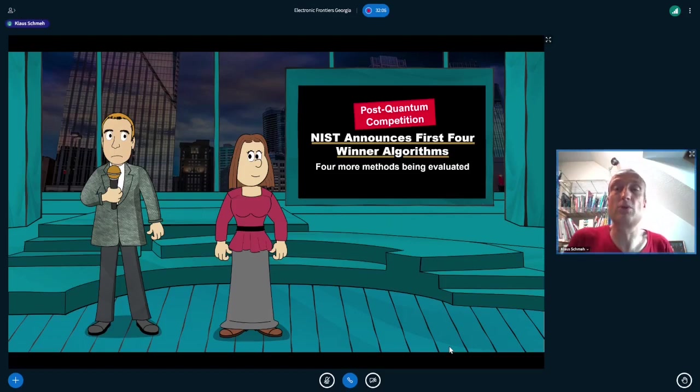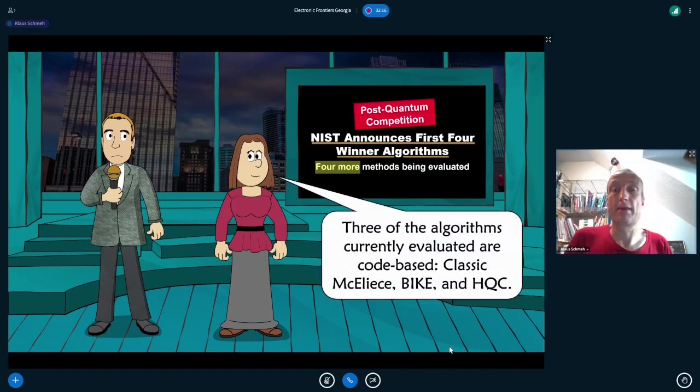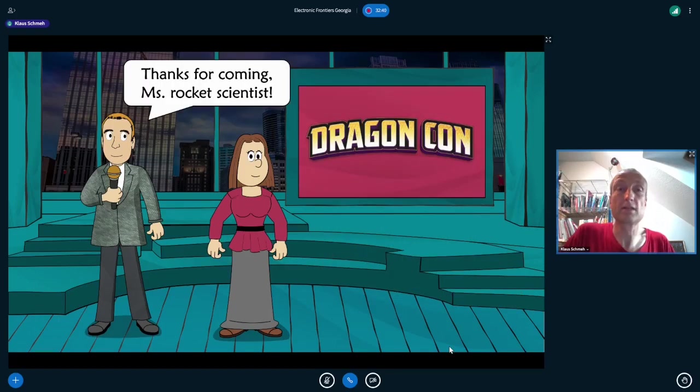Looking at the post-quantum competition, three of the algorithms currently being evaluated are code-based and similar to McEliece: Classic McEliece, BIKE, and HQC. All of these have long keys, making them less convenient, but they are quantum proof.